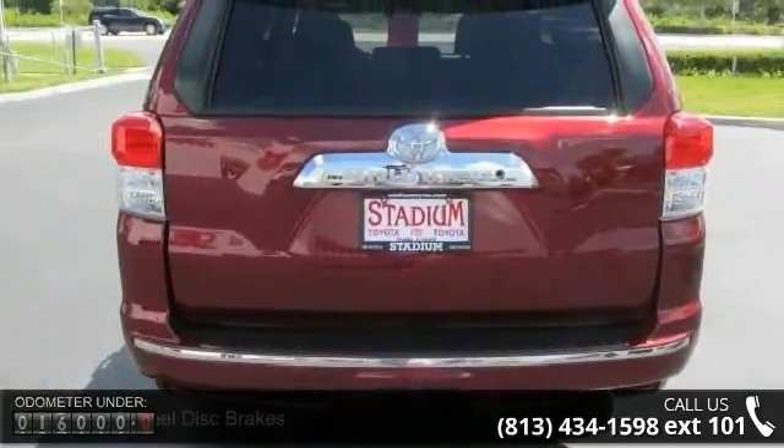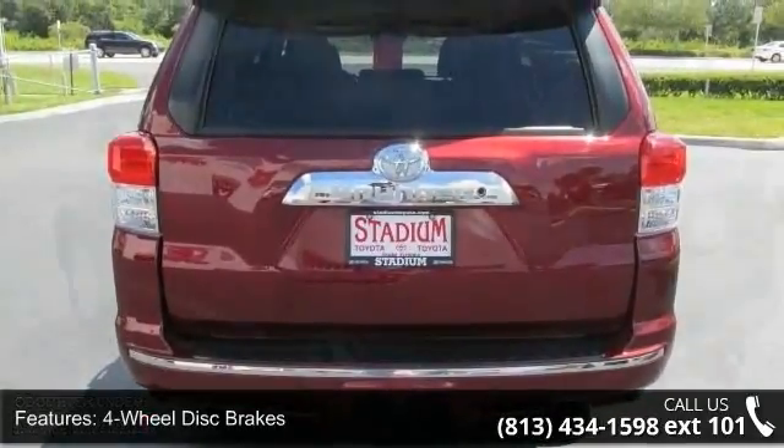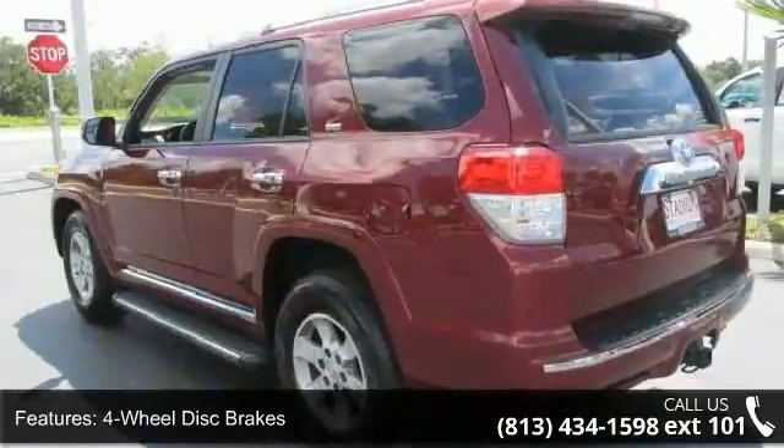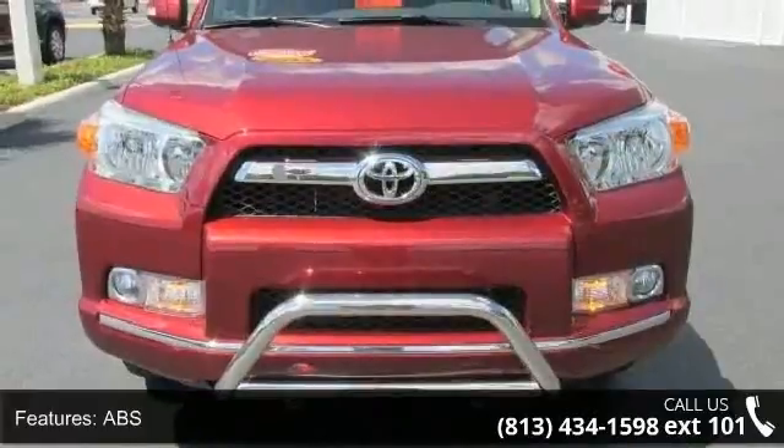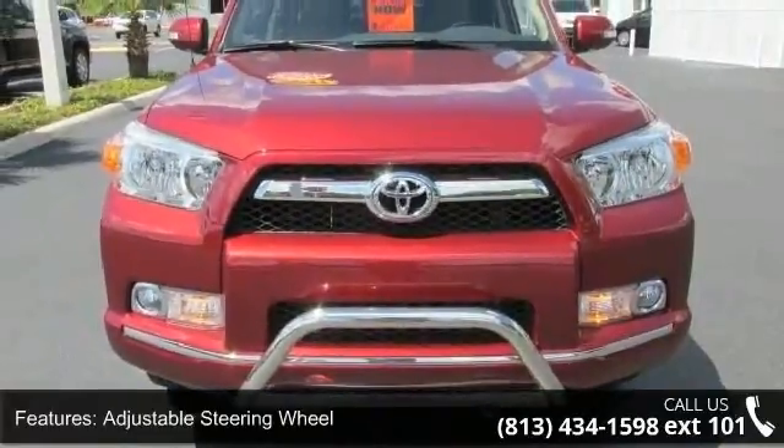Enjoy these notable features: four-wheel disc brakes, AC, ABS, adjustable steering wheel, aluminum wheels, automatic headlights, auxiliary audio input, brake assist, and bucket seats.